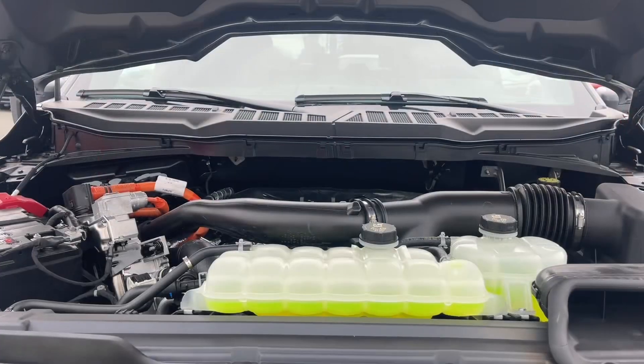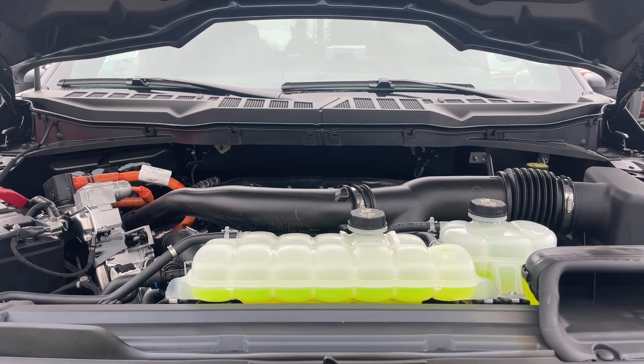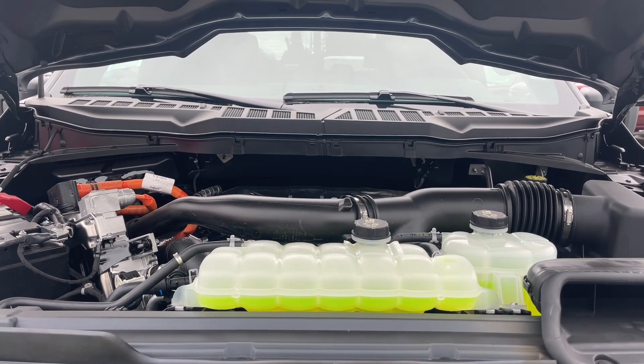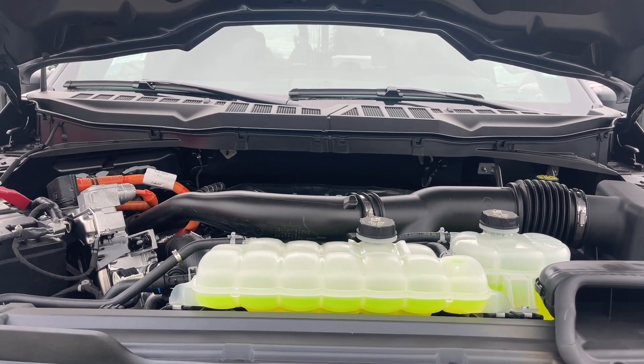This is a 3.5-liter PowerBoost engine. It's a full hybrid with a 35-kilowatt-hour motor and a 1.5-kilowatt-hour liquid-cooled battery, automatic transmission, and it's a four-by-four. Let's have a look inside.